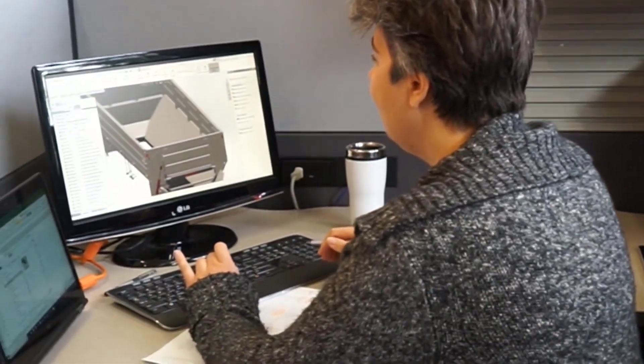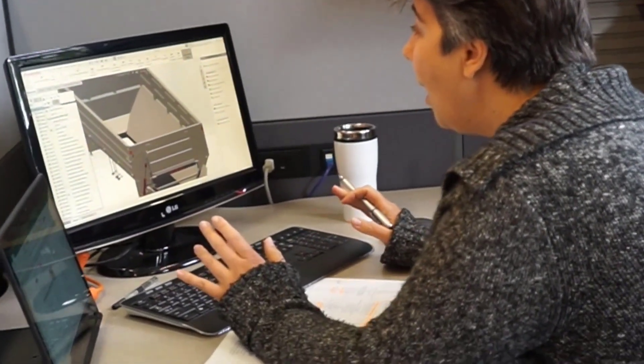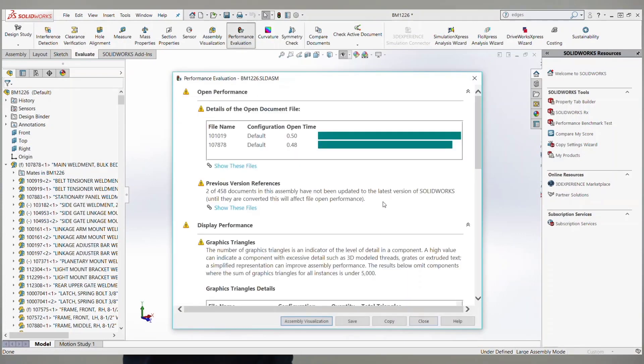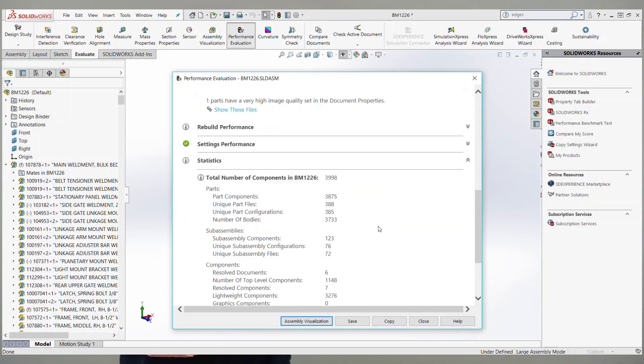When working with slow assemblies or drawings, most users are forced to spend much of an entire workday waiting on slow performance from large assemblies. Opening, rebuilding, and saving can take minutes, and even manipulation such as zooming and rotating can be excruciatingly slow.